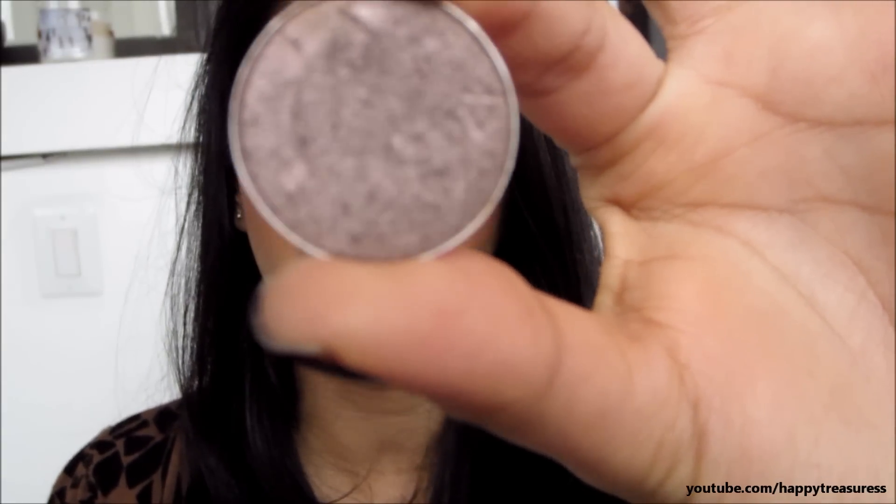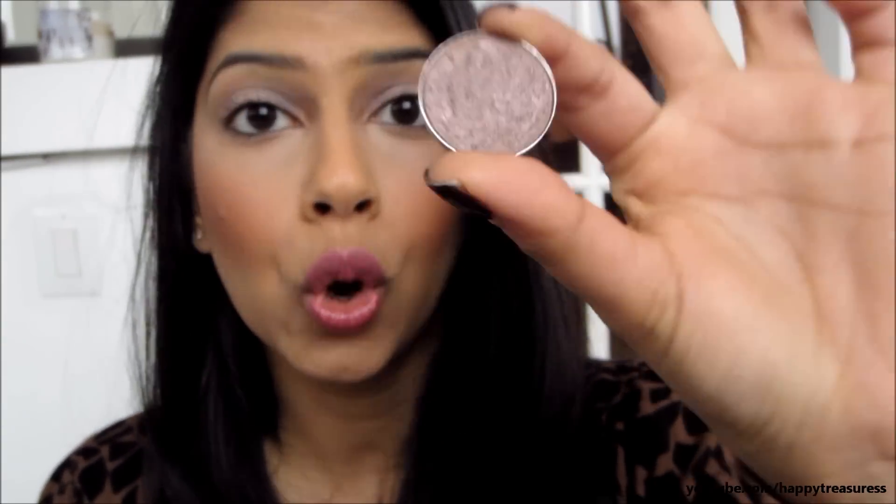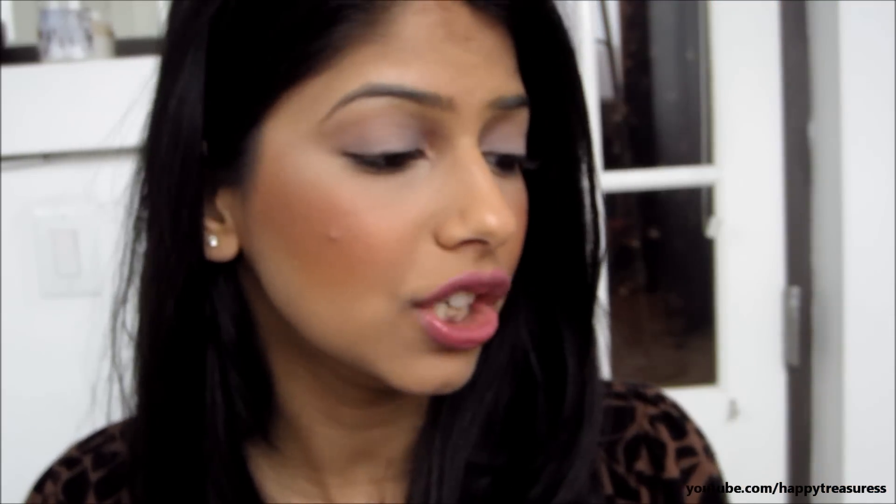I'm sure you guys have heard of this color. It's a beautiful taupe-y color. It has a really nice sheen to it. It's a really great color for every day. I do wear this a lot. You can wear it for every day, just a wash of this all over your lids, or put it on all over your lids and then just blend it out with one of the darker colors that I'll be showing you. It's just a really flattering, nice color.